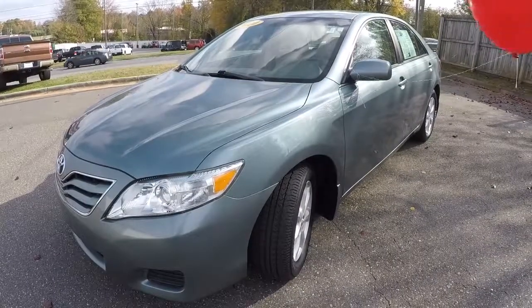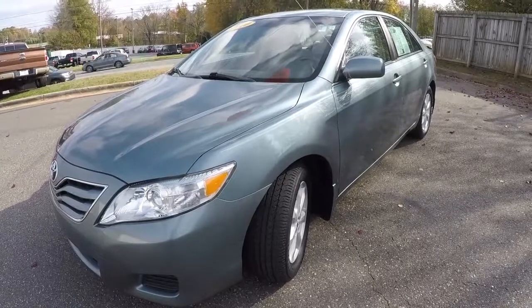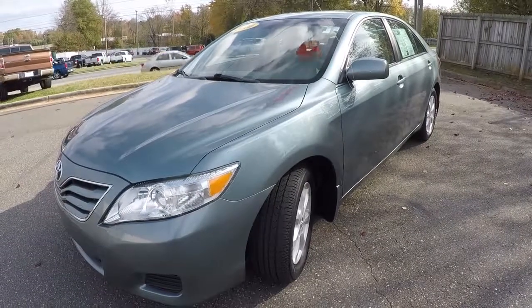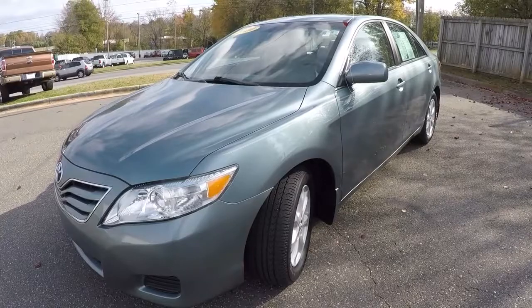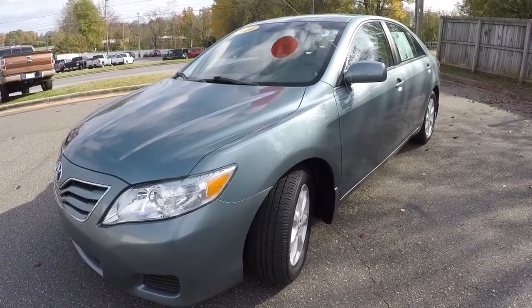Alright guys, once again this is a 2010 Toyota Camry LE with 78,000 miles. It's in really good shape — got the aftermarket navigation and backup camera. So this thing's ready to ride. Thanks for watching the video.